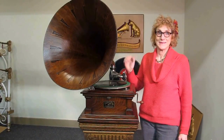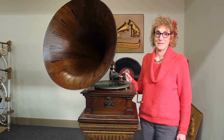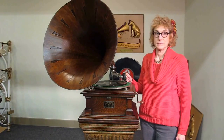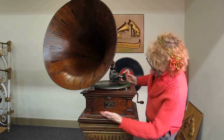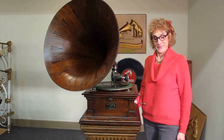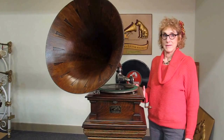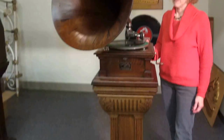Hi, this is Brad and Lynn, Bradford's Antiques in Liberty, Missouri. We're here today with a Victor Victrola, beautiful Victor 5, quarter sawn oak with a beautiful spear tip horn — the ultimate of the horns — in beautiful condition.